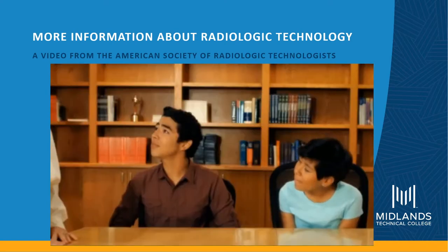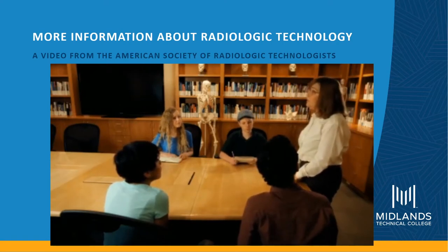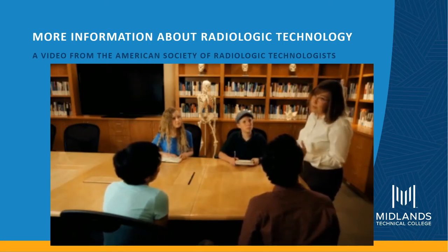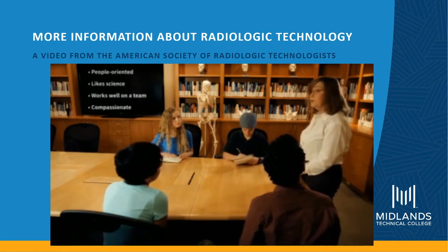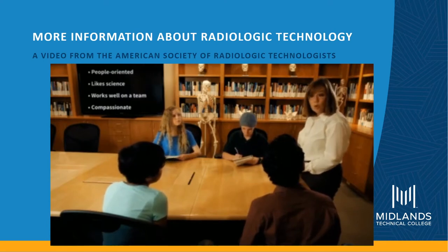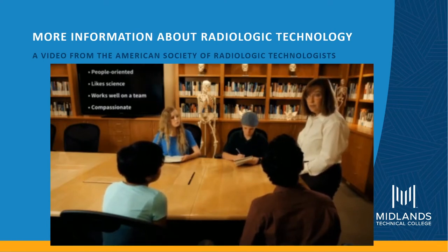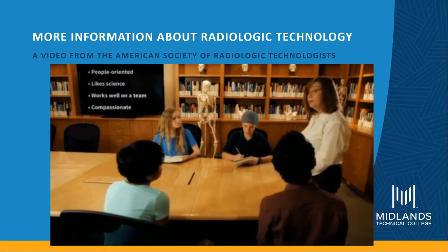Do you like your job? I love my job and I've been doing this for a very long time. The type of personality that does well in this field is a person who is very people-oriented, likes sciences and technology, works well as part of a healthcare team, and can give of themselves compassionately to others when they're sick.